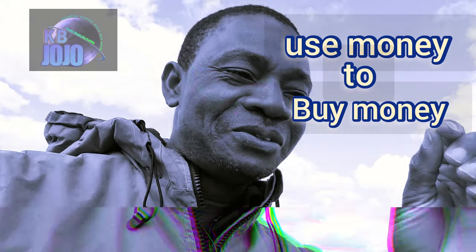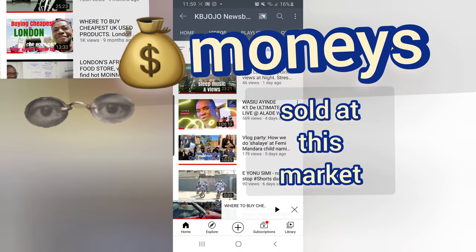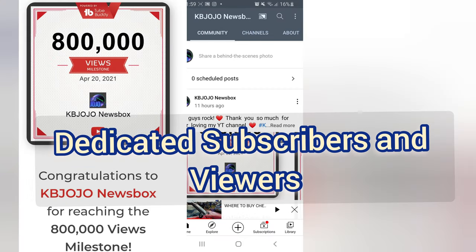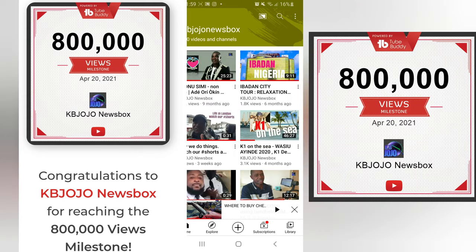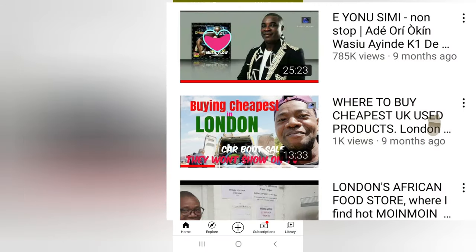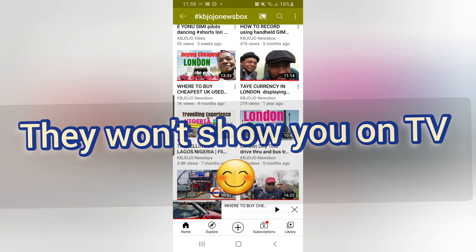I've come to Kamabose — I'm going to use my money to buy money. Look at what I've got here. See a lot of things here. Some people call this antiques, but I tell you what, there is money in this. Guys, welcome back to my channel, KB Jojo Newsbox. You guys are great fans and I really appreciate you. We've just reached 800,000 views on YouTube — kudos to you guys. Just about a year ago we started big time on this YouTube channel, and one of the very first videos I gave you was where to buy cheapest products in the UK. Now we make another turn to visit Kulabose in this vlog.